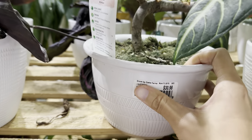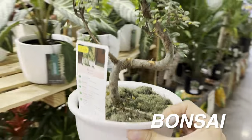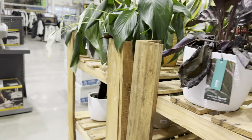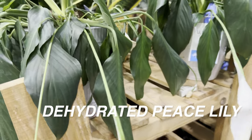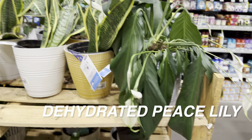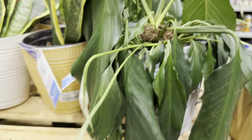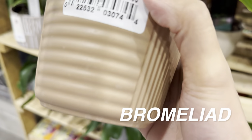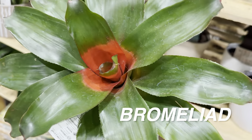For $30.98 we have a Bonsai — specifically an Ulmus Parvifolia, or Chinese Elm Bonsai. That's really cool. Then we have some dramatically dehydrated Spathophyllum or Peace Lilies for $15.98 in self-watering planters. The water reservoir must have run out, but if you add water, they'll perk up in two to three hours. There's also another Bromeliad for $13.98 by Costa Farms.